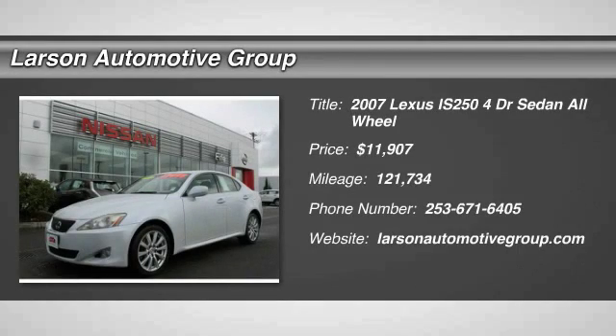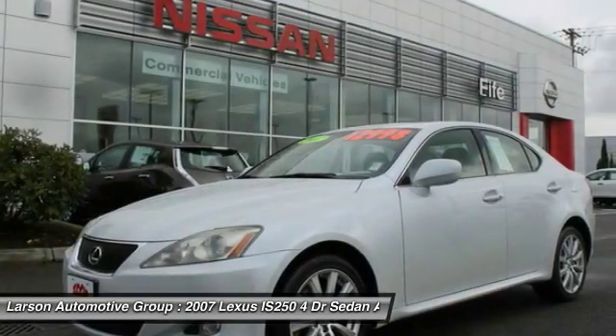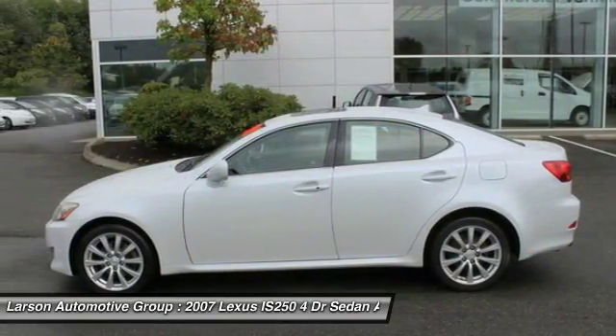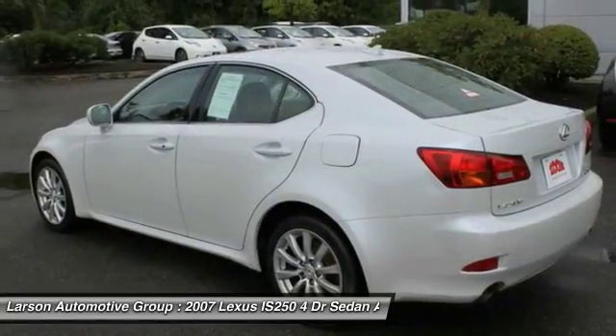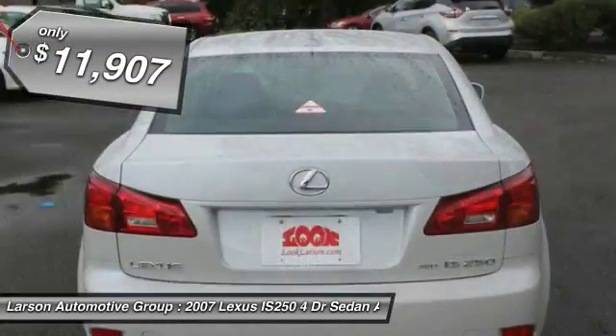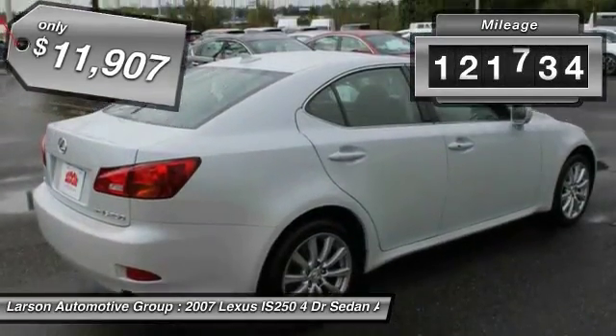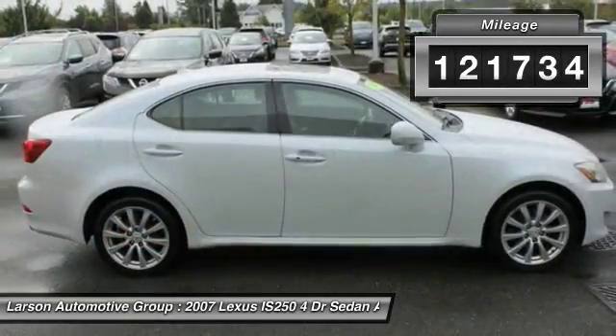The 2007 IS250. An interior and exterior design inspired by the world of competitive racing, the IS250's authentic performance and style are the hallmarks of this classy luxury sedan, and is priced below $15,000. This vehicle has less than 125,000 miles.